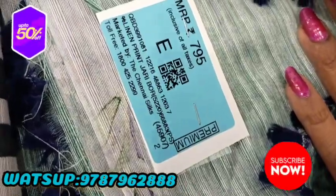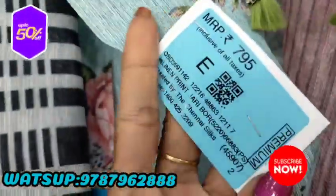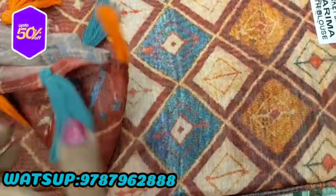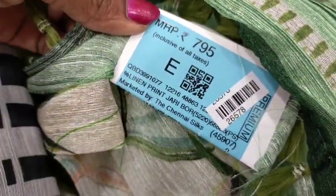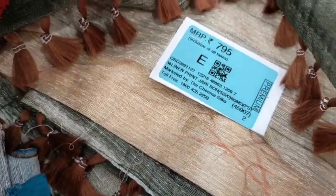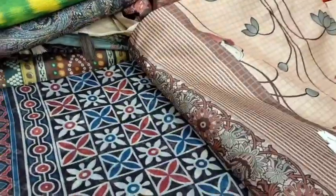If you like this video, it's $7.95 and it's a Zari Bouda Sari. If you like this color combo, it's a green color combo.